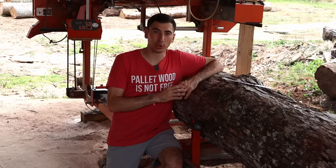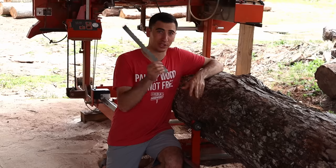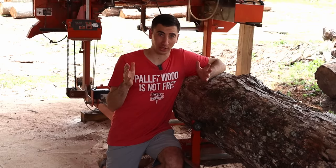For your viewing enjoyment, Matt has agreed to let me mill up this beautiful white oak log. Bad news is I've never used a sawmill before, so probably not the safest thing in the world. What's the worst thing that could happen?